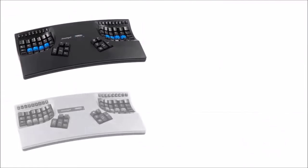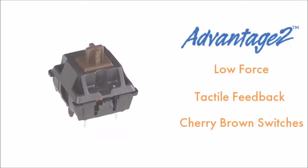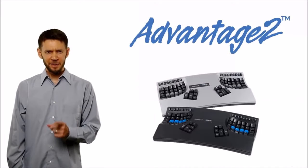Available in black and silver, the Advantage 2 offers low-force, tactile feedback, Cherry Brown mechanical key switches. This is Advantage 2. Invest in yourself.